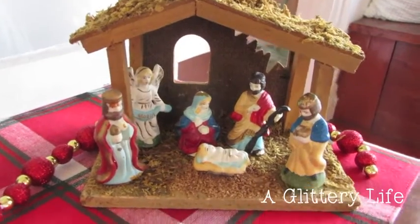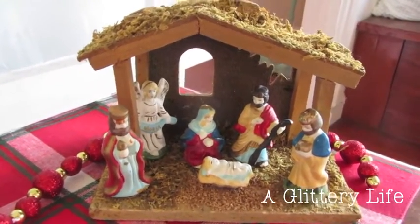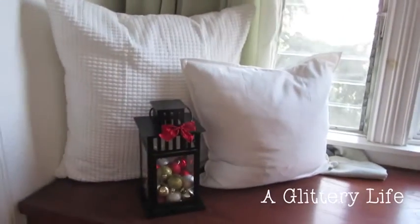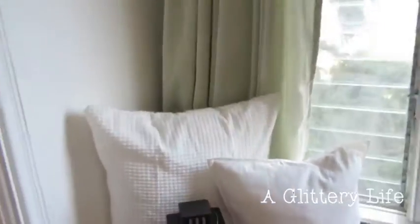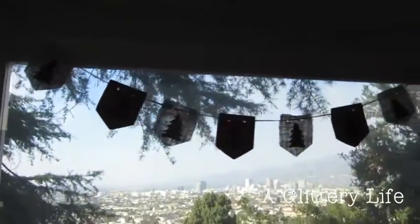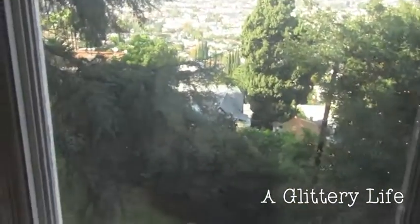My roommate got these angel wings from Michael's. This little red and gold garland is from Hobby Lobby. This cute little manger nativity scene I got at a garage sale for a dollar — I love it because it's so vintagey. On our window seat I filled up one of our lanterns with golden red balls and put a ribbon on it. Above the window we have another little bunting with Christmas trees.